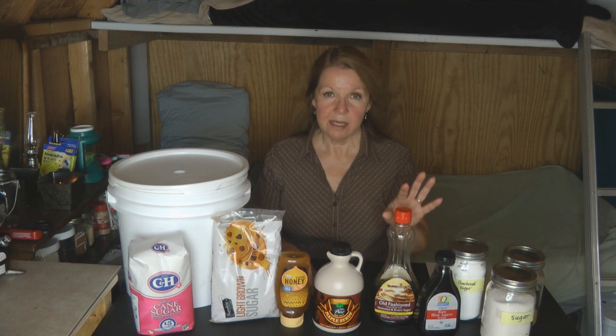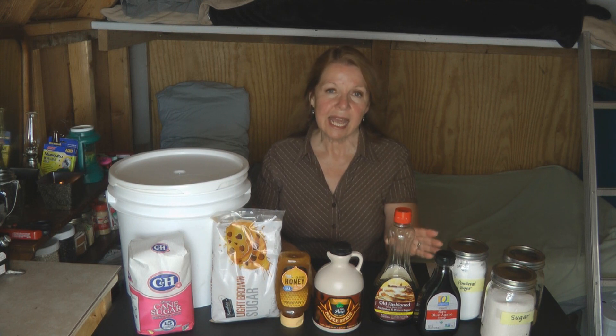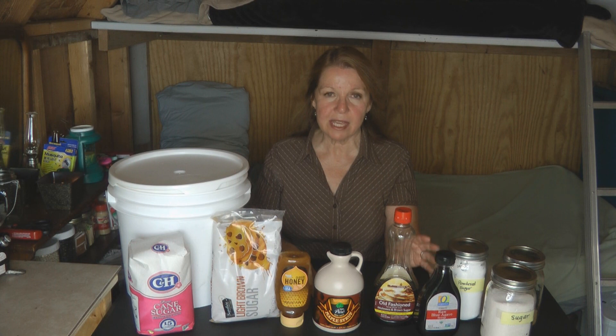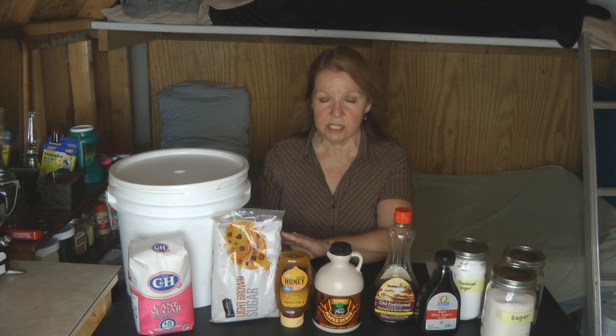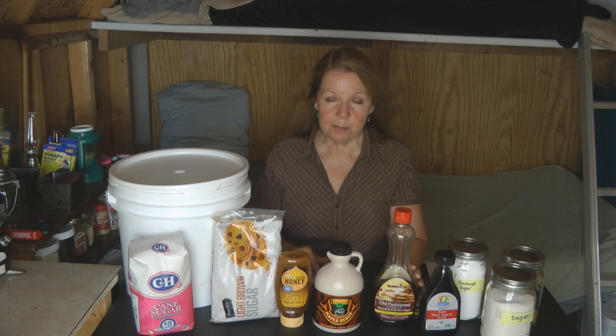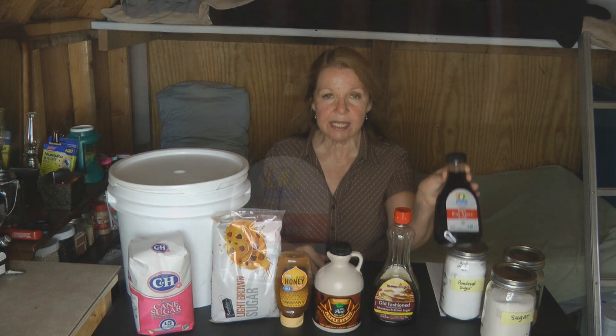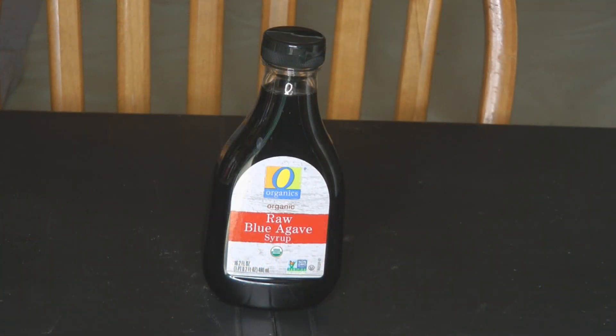Molasses is a good natural sweetener to store and stockpile if it's something you like to use. Some people like to add a few drops to their coffee. I use it when I need to make brown sugar. You can also add molasses when baking pots of beans — it adds a nice, sweet, rich flavor to your baked bean recipes.